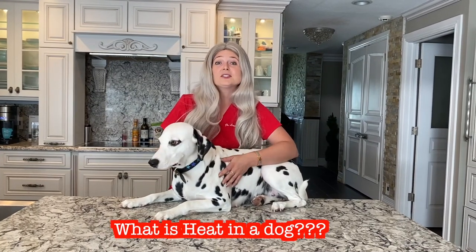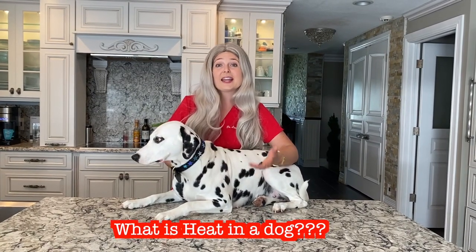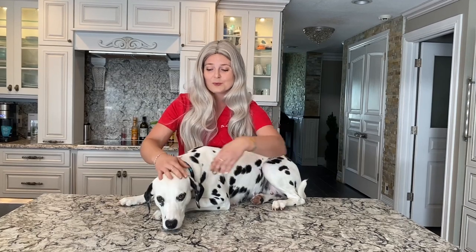So what exactly is heat in a dog? Heat is when a female dog can get pregnant by a male dog. At this time their estrogen levels are rising, and then they sharply decrease and eggs are released from the ovaries to be fertilized — that is when a dog can get pregnant.